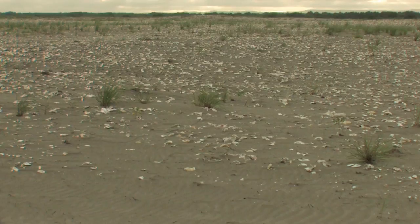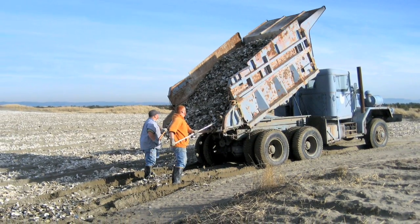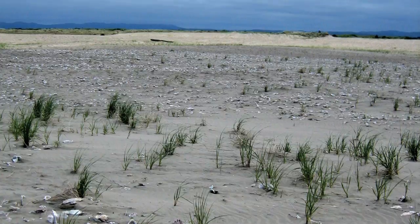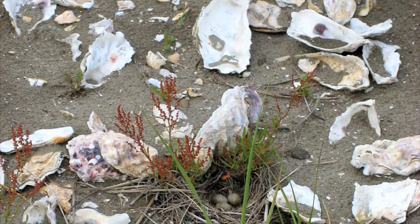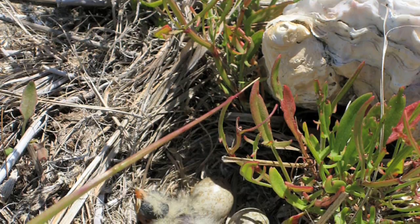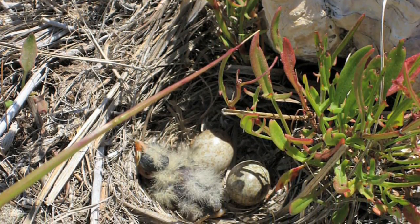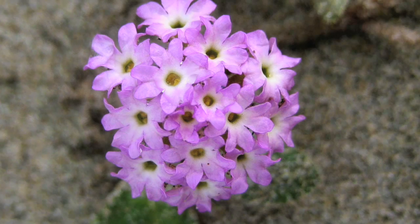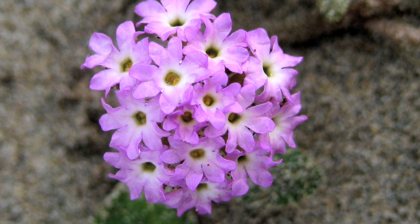At Ledbetter Point in Willapa Bay, growers have contributed oyster shell for a Willapa National Wildlife Refuge project to provide endangered snowy plovers with nesting habitat. Not only are the shells terrific habitat for plover nesting, but the endangered pink sand verbena made a surprise appearance in the shell habitat and has also thrived.